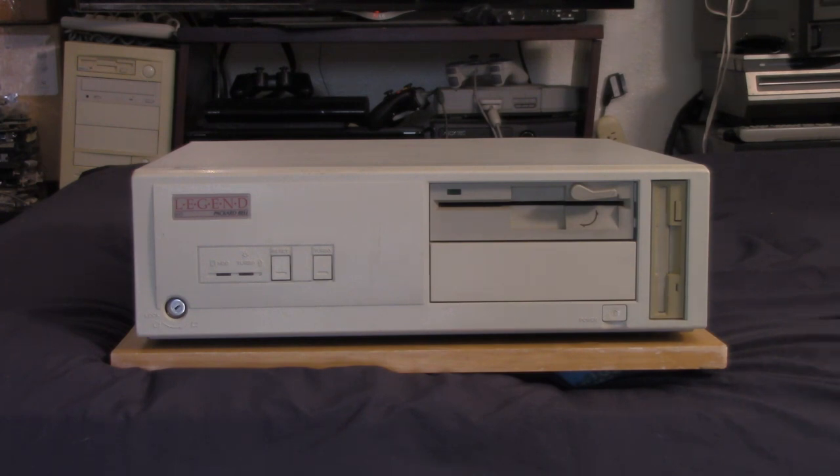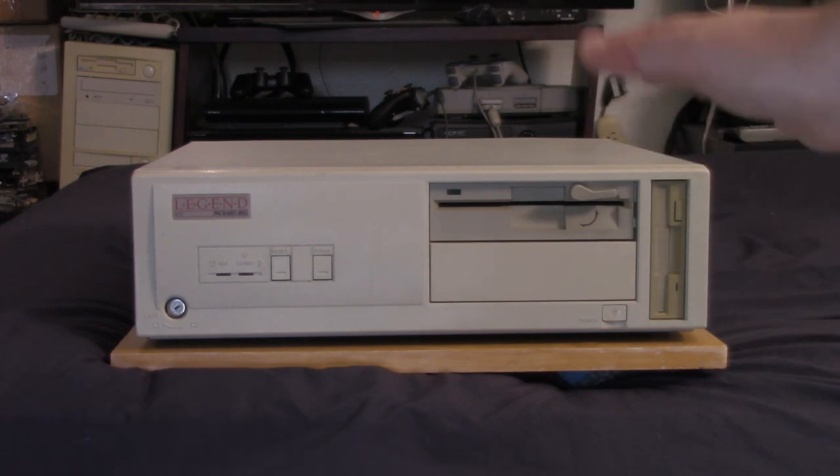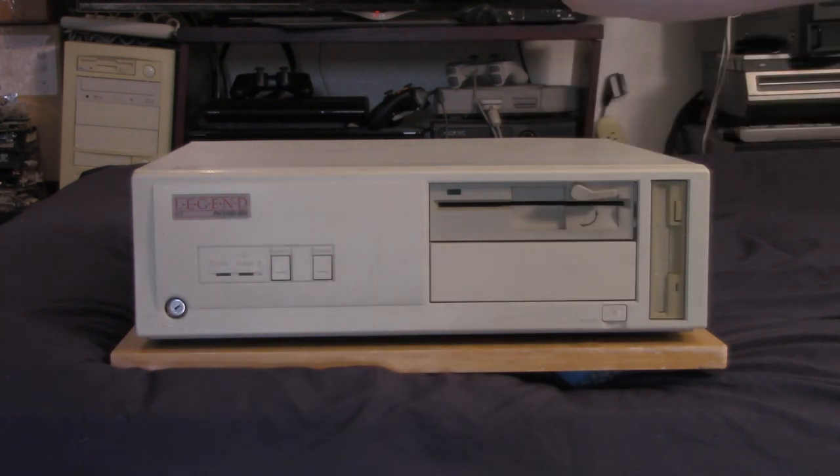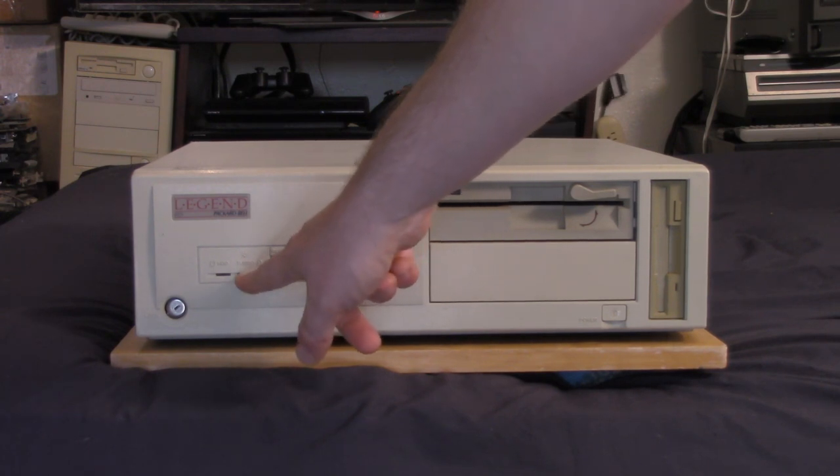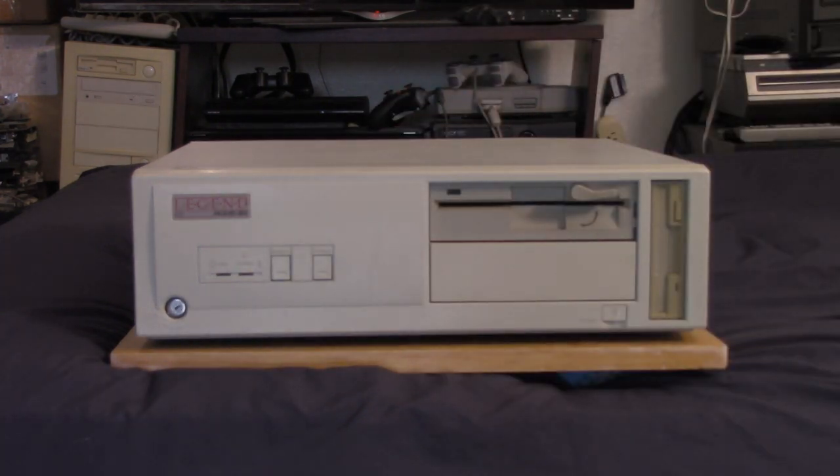After a few days I pulled this machine out again, ready to do a video on it. I plugged it in, set it up, hit the power button, and the issue came right back. The power light blinked momentarily, the fans started spinning up, then immediately died. And it's never worked again since that day.